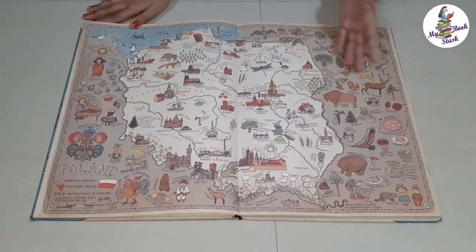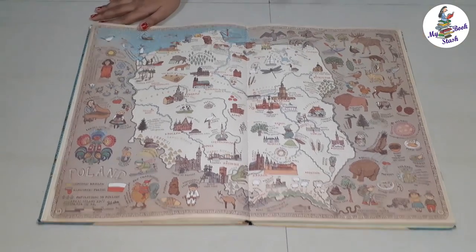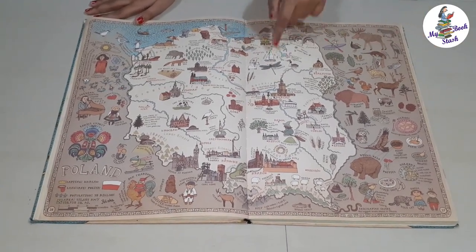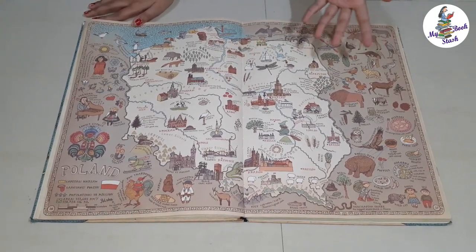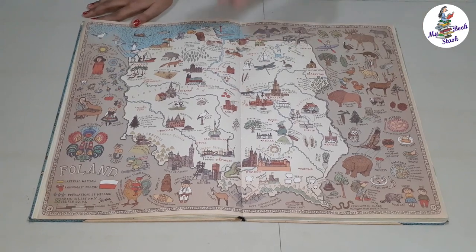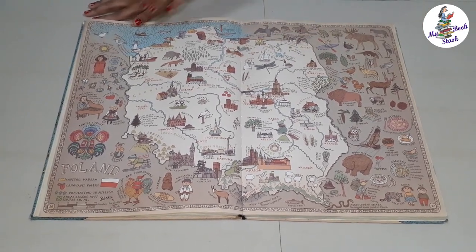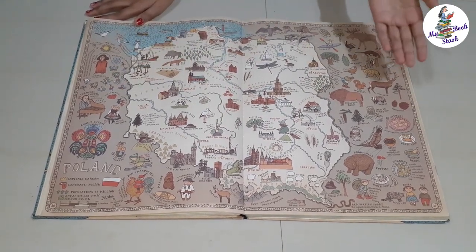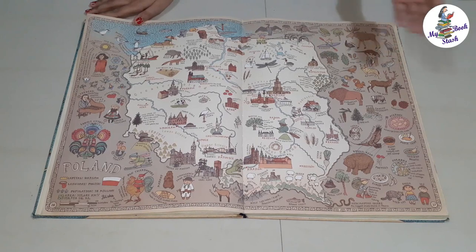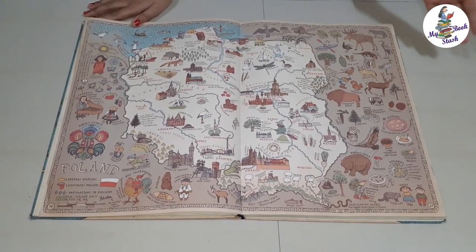Each page shows the map of the country. The map shows various details like important landscapes and mountains, animals and plants found in that country. It also shows the culture and people in the country — people's lifestyle, showing kinds of dressing, the food they eat, traditional dance forms, famous music or performing arts, etc.